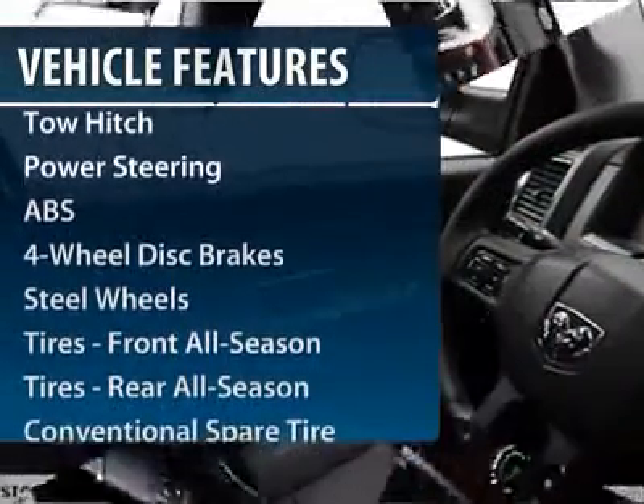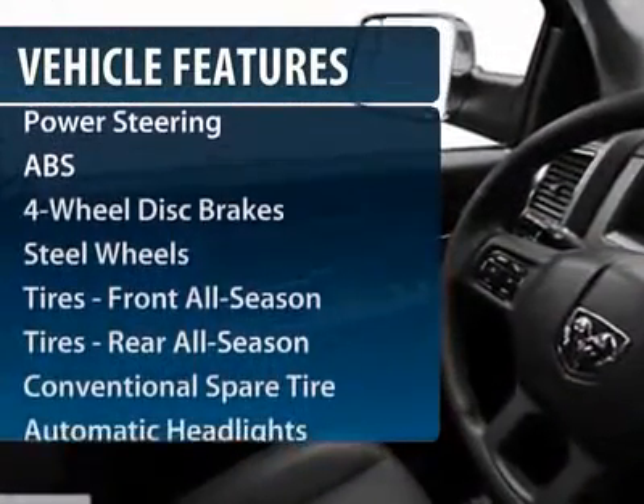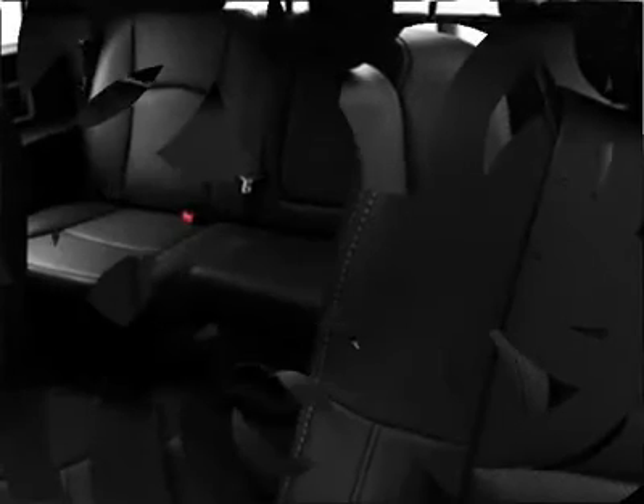Traction control. Stability control. Anti-lock braking system. Tow hitch. Air conditioning. Power steering. Adjustable steering wheel. Four wheel disc brakes. Cruise control. AM FM stereo radio.